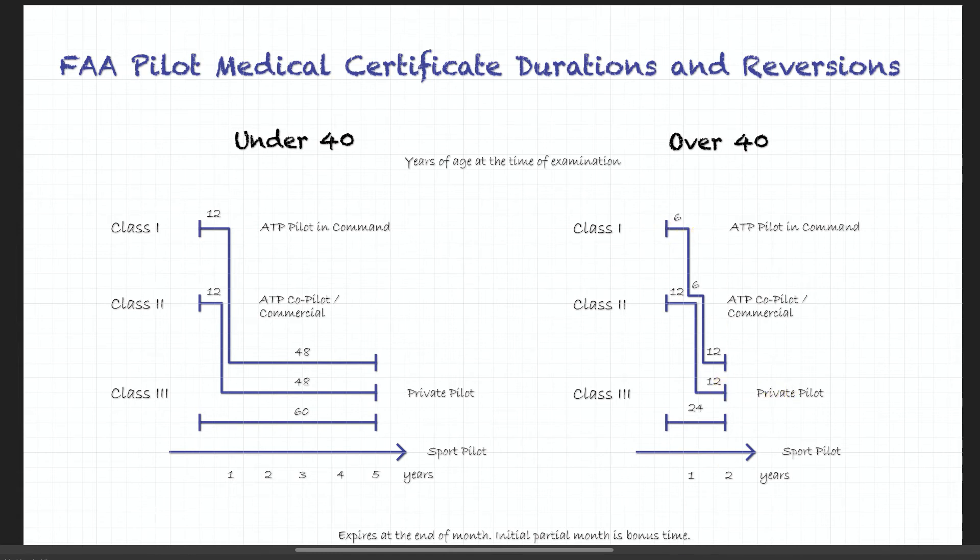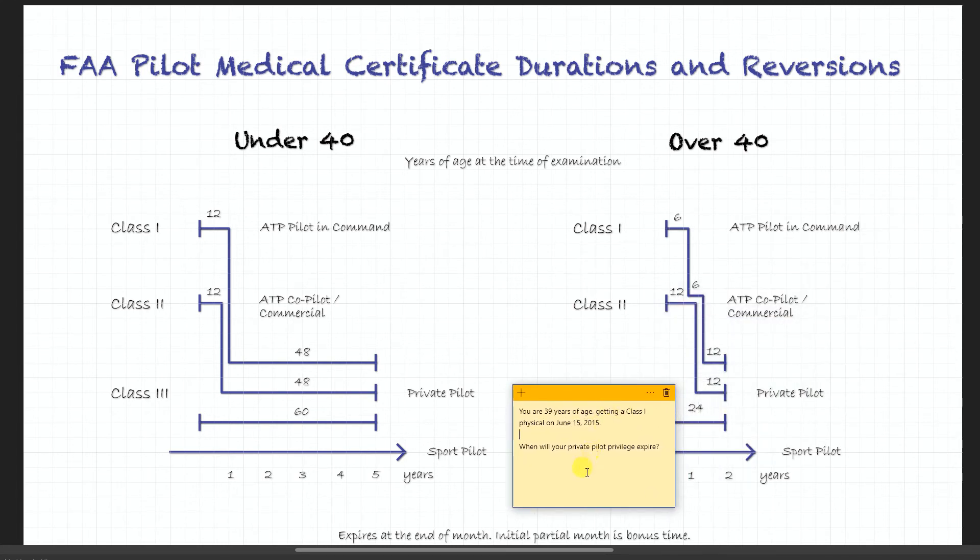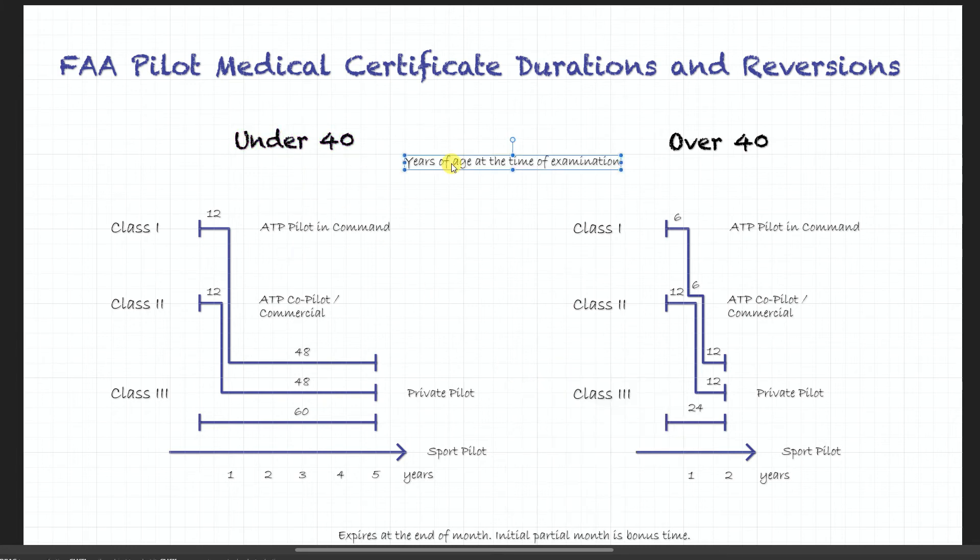Now let's look at a hypothetical question that you will find during an exam. You are 39 years of age, getting a class 1 physical on June 15th, 2015. When will your private pilot privilege expire? Since you are 39 years of age, private pilot is 5 years if you're under 40. So even though by the time it expires you could be 44 years old, you still look at the under-40 section, because you were 39 at the time of examination — that's what this note tells you.